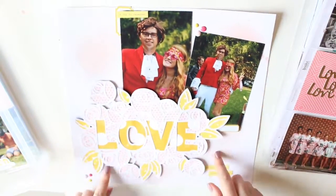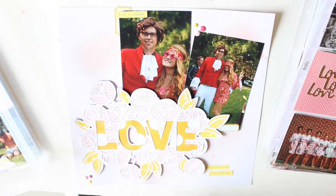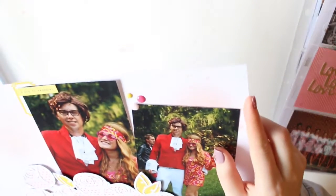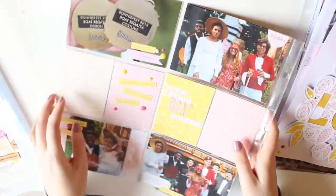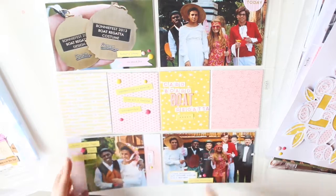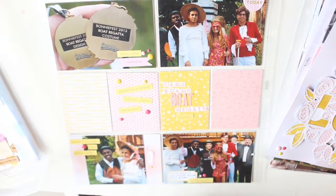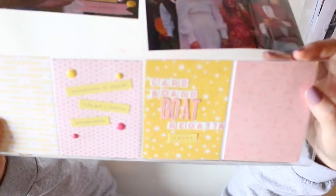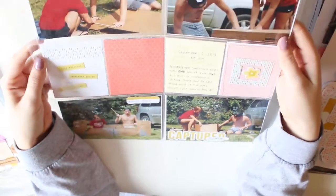This is another one of my favorite pages — I did do a process video for this using a gorgeous cut file that was free, and I'll link that below. This is from 2013 when we dressed up as Austin Powers. Then this is the adjacent pocket page with more pictures, and I used some of the same papers to match the other side so it looks good together. You'll see a process video on this shortly.